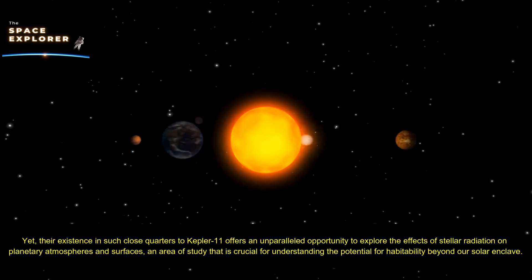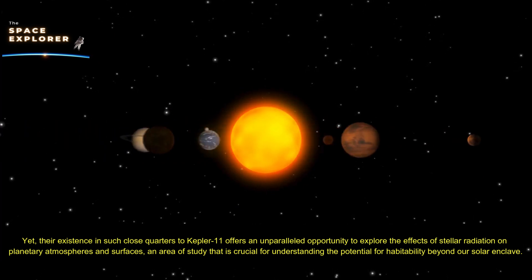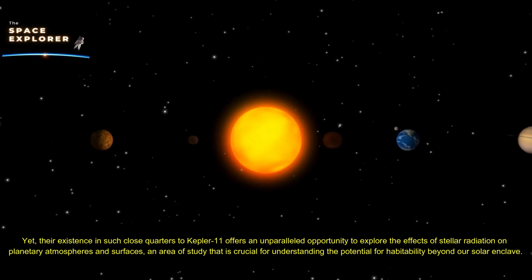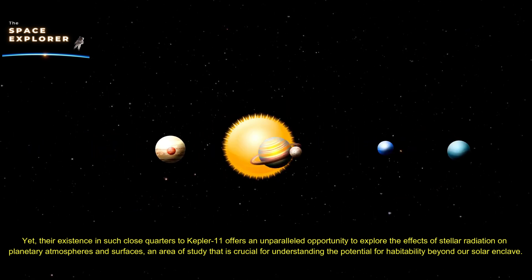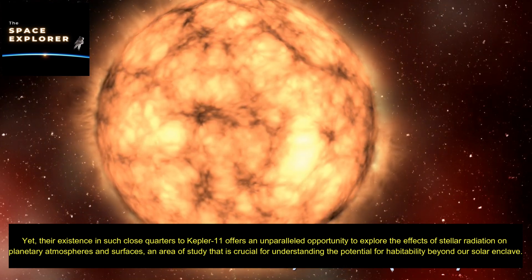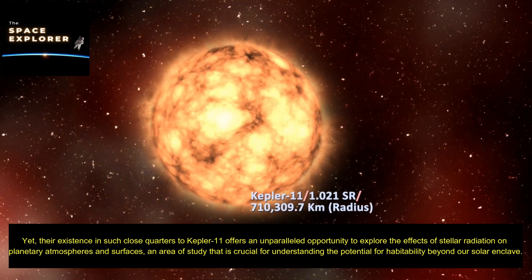Their existence in such close quarters to Kepler-11 offers an unparalleled opportunity to explore the effects of stellar radiation on planetary atmospheres and surfaces — an area of study that is crucial for understanding the potential for habitability beyond our solar enclave.